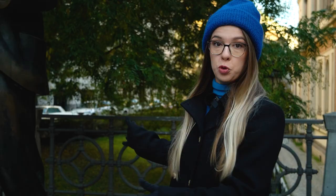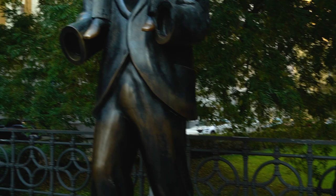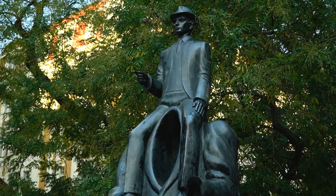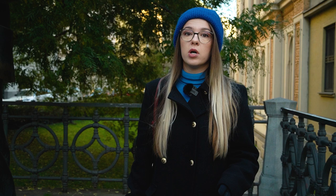As you can see, the statue is an empty suit with a person sitting on top of it, and you might recognize this person because this is Franz Kafka himself. This statue was installed in 2003 and created by very talented sculptor Jaroslav Frona. He drew the inspiration from one of the first ever stories Franz Kafka wrote, called Description of a Struggle.